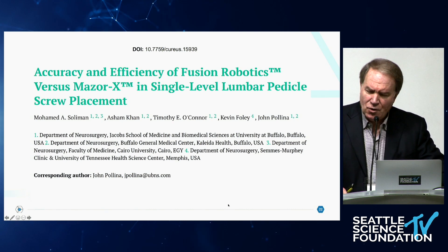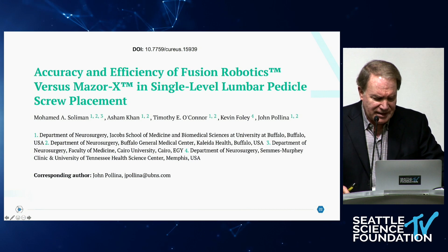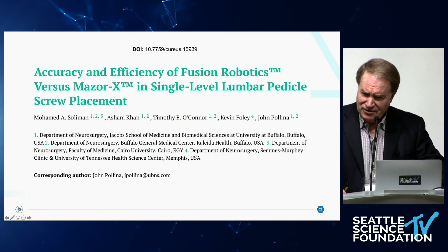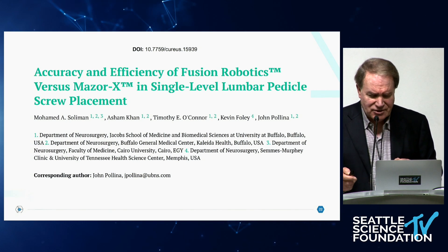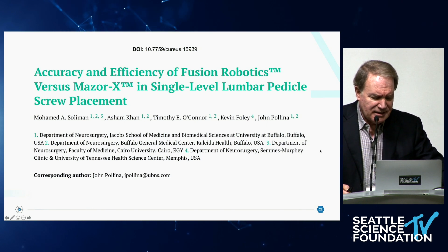We've looked at trying to quantify what we think is a very efficient system. This is an article published in Cureus this summer. John Polina from the University of Buffalo was the lead author — he's very experienced with the Mazor X system and has done hundreds of cases. He's interested in workflow and actually times every step of his operations. So we had an independent observer time John placing four screws with the Mazor X system and four screws with the Remy system.